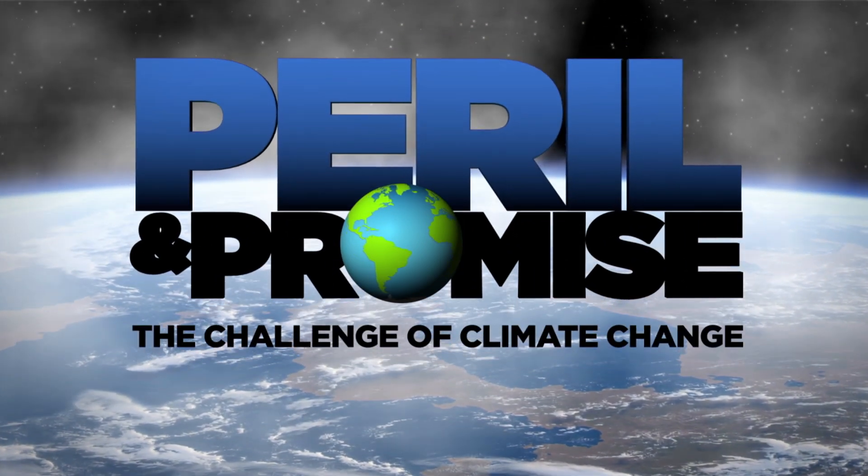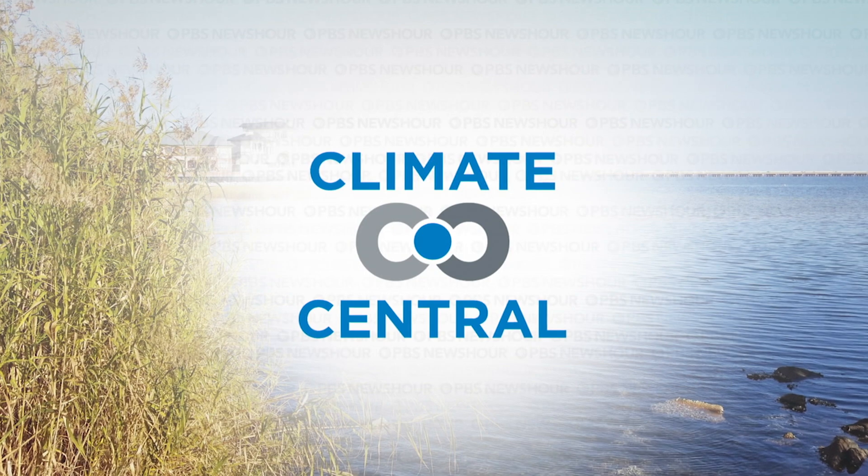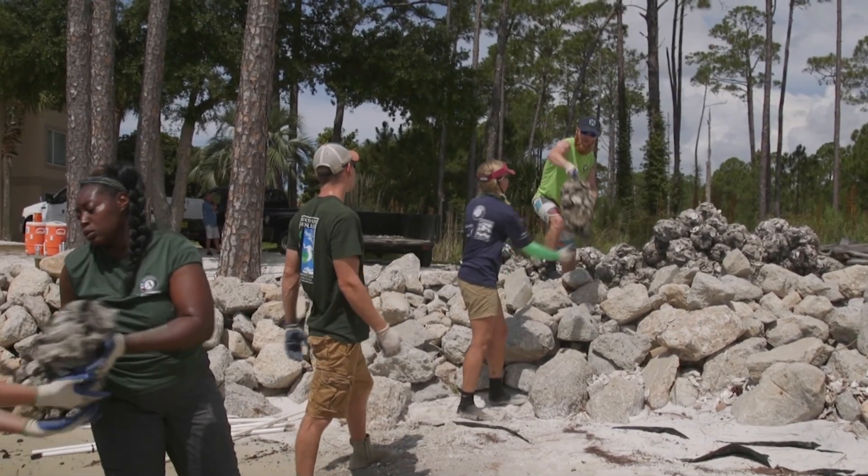The story is part of our ongoing series, Peril and Promise: The Challenge of Climate Change, produced in partnership with Climate Central, a nonprofit science and news organization.